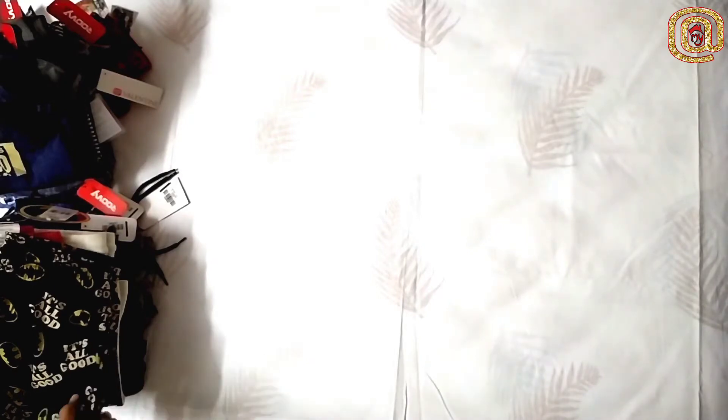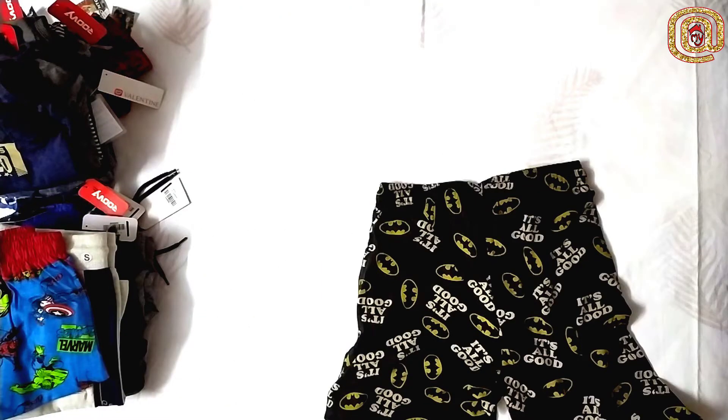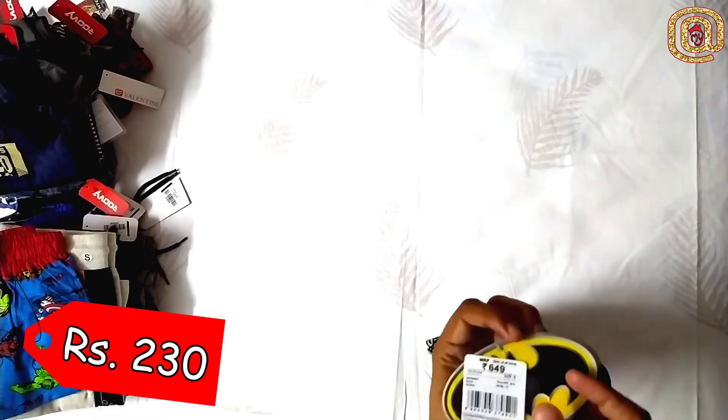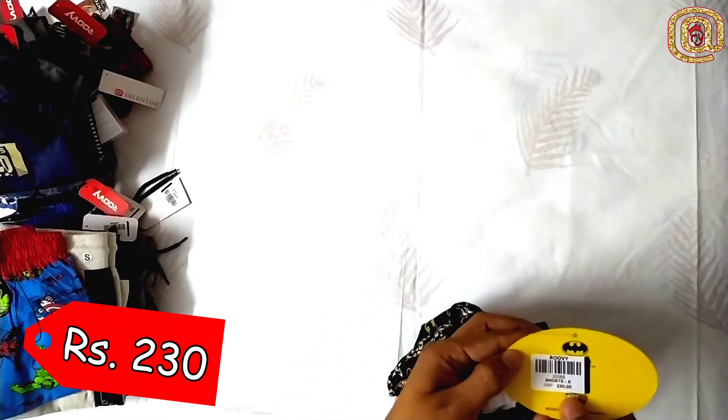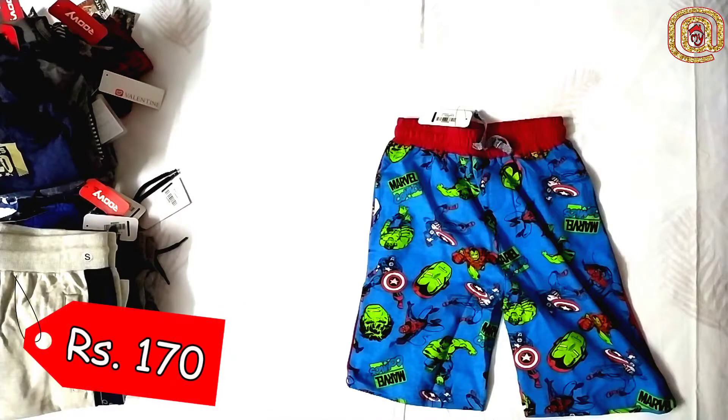Now let's go into the shorts. This is one of the costlier shorts — my kiddo is a Batman fan so I think it was a good deal at Rubies. This is another thing — this is a Marvel kind of thing. I got it for 170 rupees only. These are Avengers characters.